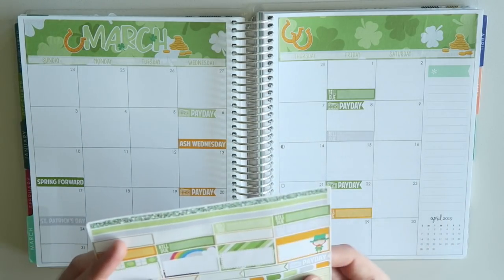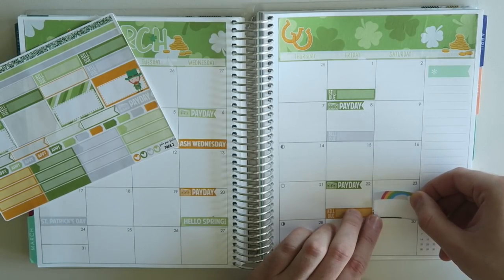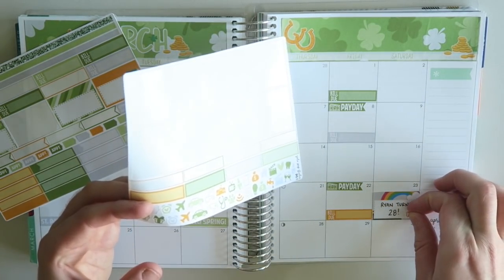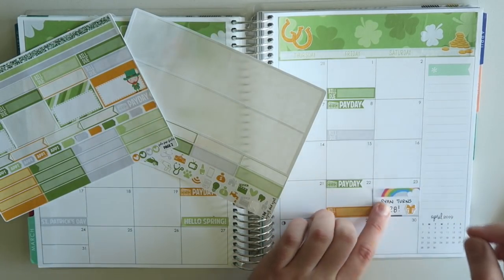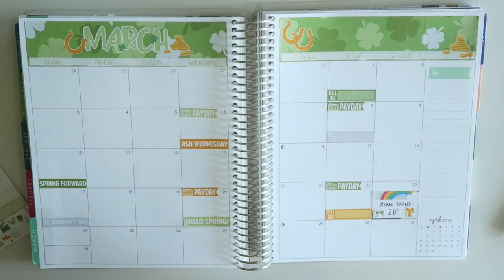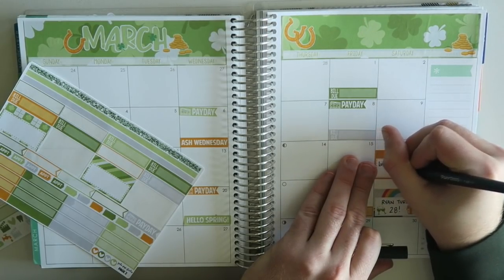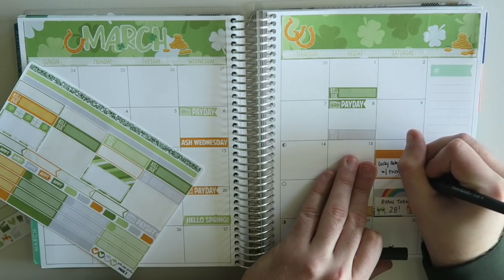That wraps up paydays and bill dues. First things first though — Ryan turns 28! I'll grab some fun little icons from the sheet. I'm not going to use all of them; there's a nail polish one I'll probably never use, but I'll use a little cheers glass and a little gift icon. So cute! There's also an event called Lucky Palooza in St. Paul — my friend and I went last year and had such a good time, so I'm hoping we get to go again if the weather cooperates.